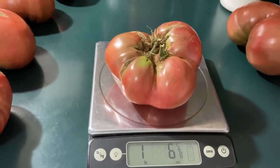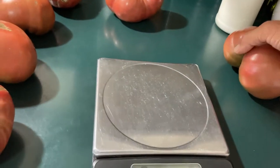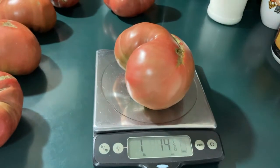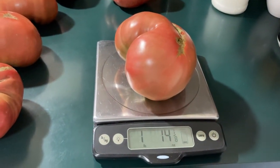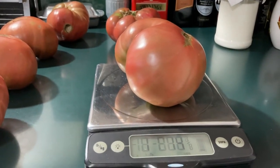One pound six and five-eighths ounce — I believe that's a Black Brandywine. And then there's this monster that comes in at one pound fourteen ounces. That's a big tomato, really big.